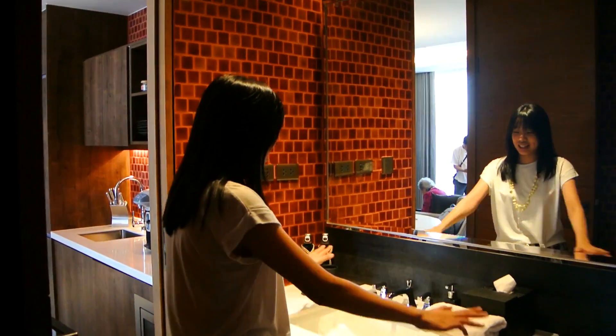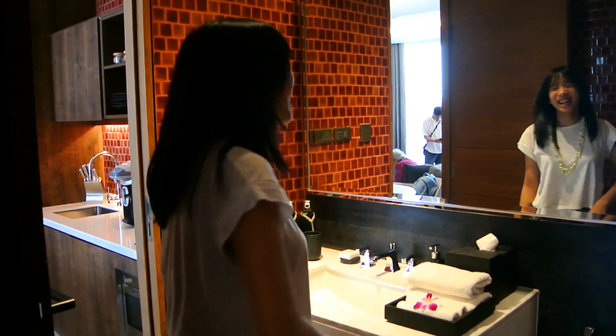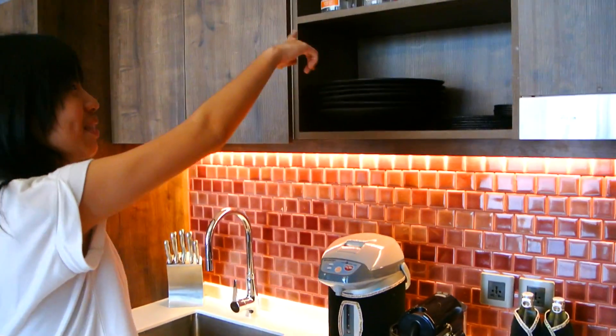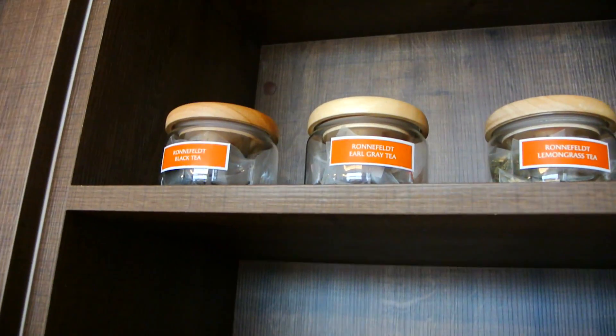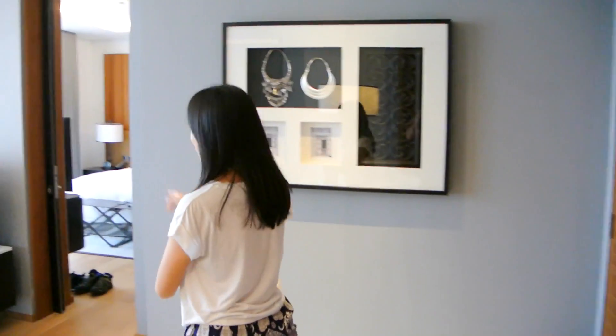It's so nice and clean. We're in the kitchen area now and they give you teas — they have everything here from teas to plates, cups, bowls, etc. They even have cooking stuff right down here.